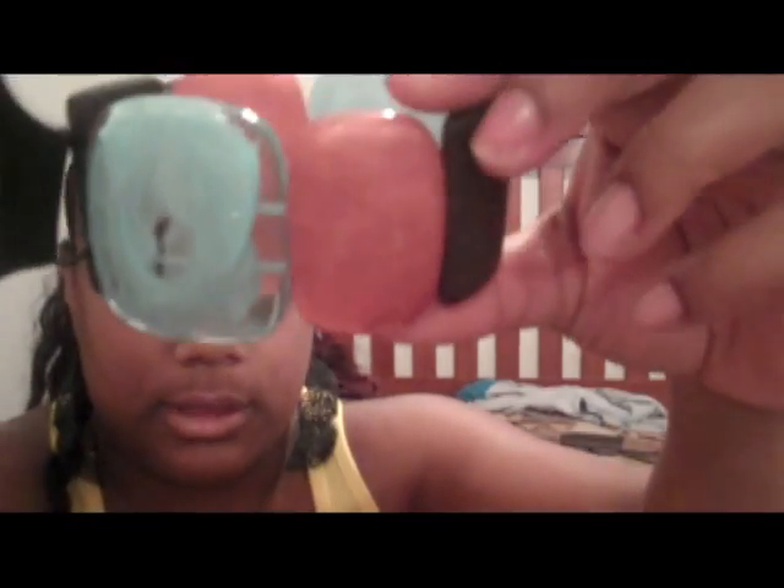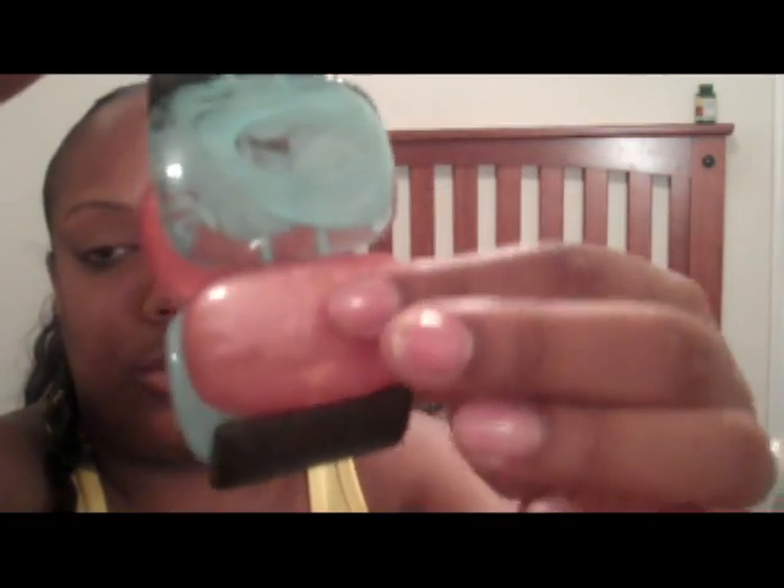I got this bracelet from Body Central — $8.90 for it. It's got turquoise, brown, orange. I also got these from Body Central — just turquoise and brown — for $3.90. I also paid $3.90 for this bracelet.